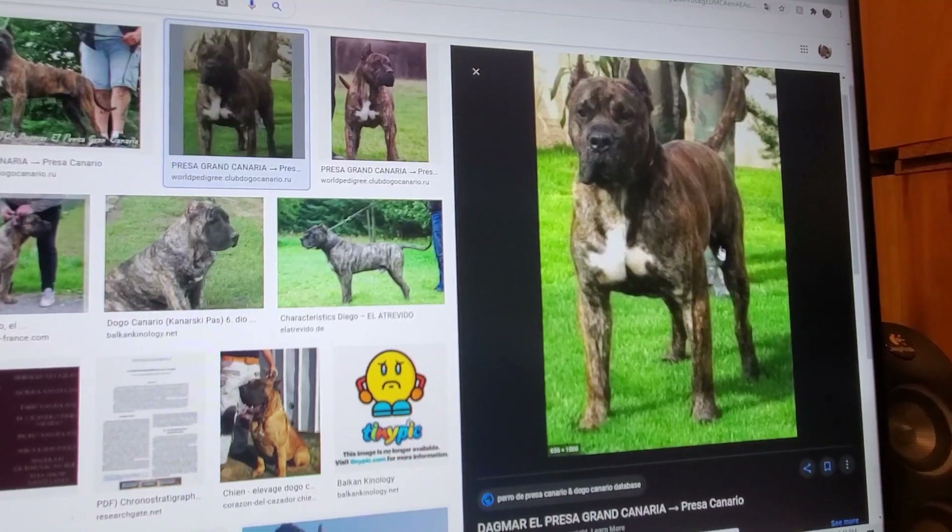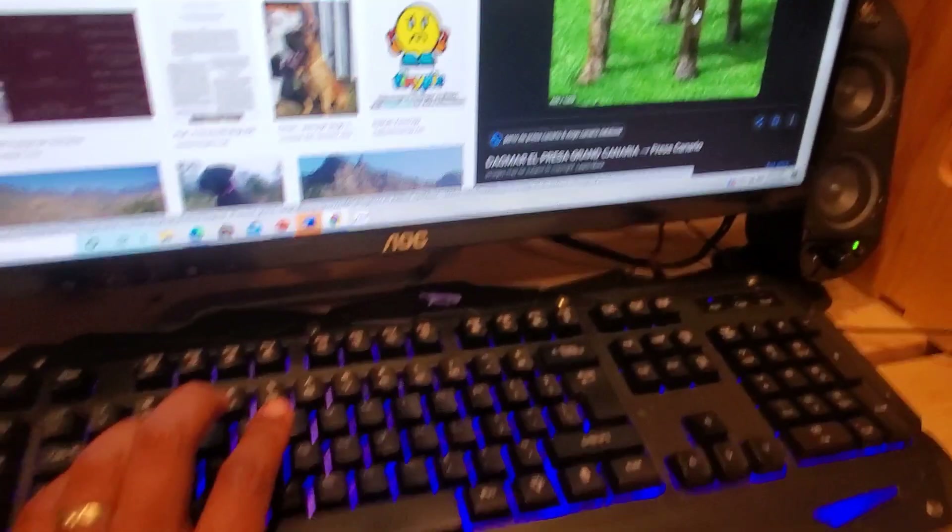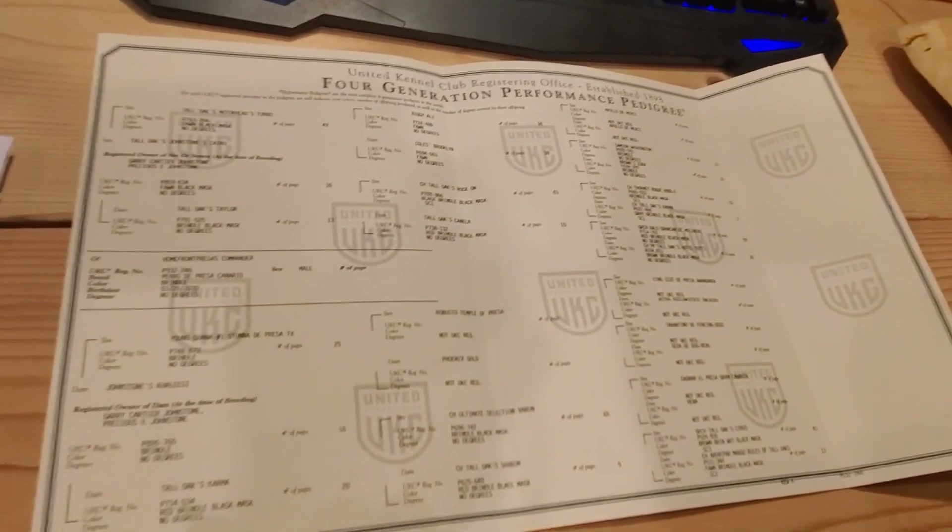Here's another one — this is Dagmar El Presa Gran Canaria. This is actually a great-great-grandfather. I just thought it was really cool how, if you get a Presa or if you're a Presa owner, you can dig this deep into the pedigree and bloodlines. It was definitely fun for us to do — we literally just went on Google and could find information, if not pictures. We got to look up the champions and grand champions.